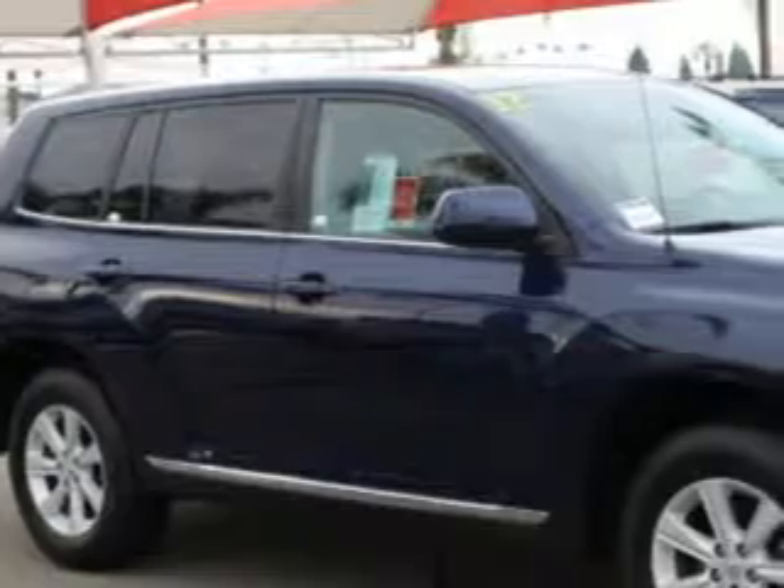At Toyota of Orange, we know you need a car that offers convenience, comfort, and space, whether taking the kids to their soccer game or having a night out with your friends.